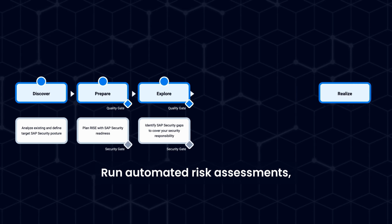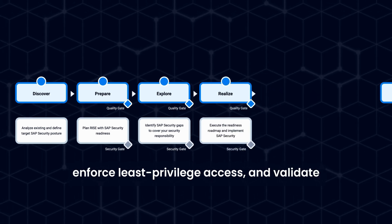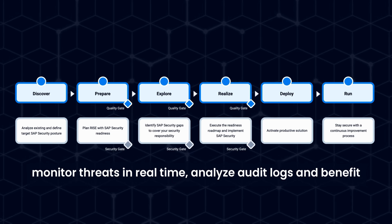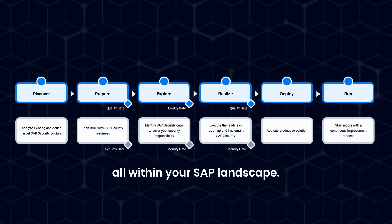Run automated risk assessments, enforce least privilege access, and validate configuration and code. After go-live, monitor threats in real time, analyze audit logs, and benefit from automated virtual patching — all within your SAP landscape.